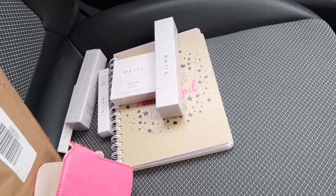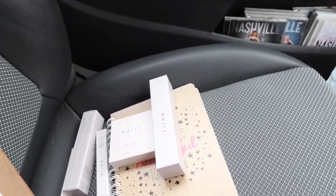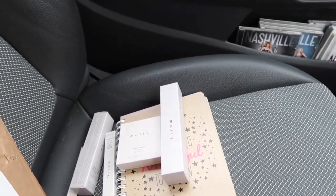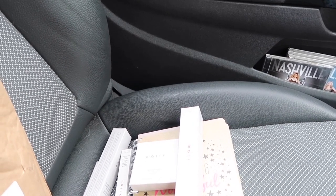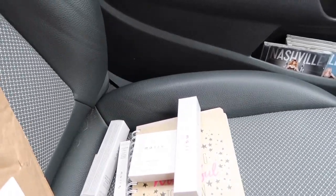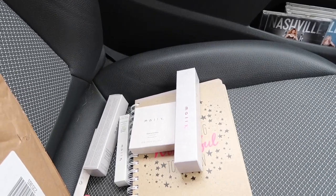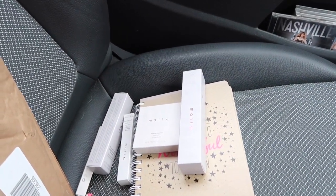Hi guys, it's me Faye here at Faye Dusk, and I'm coming back to you at my glamorous car location. In this video I'm going to be doing another makeup unboxing — it's one of my favorite types of videos. I ended up doing the QVC thing the other week again and got some more makeup.